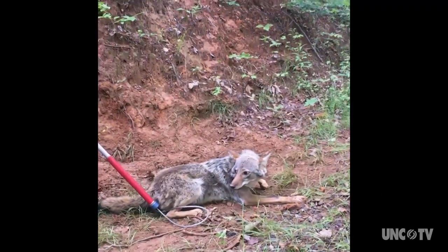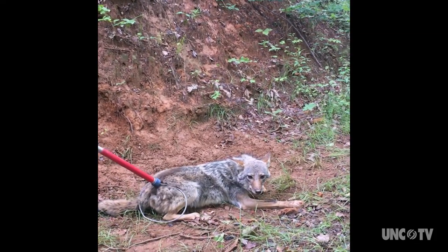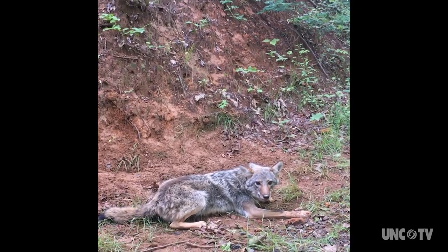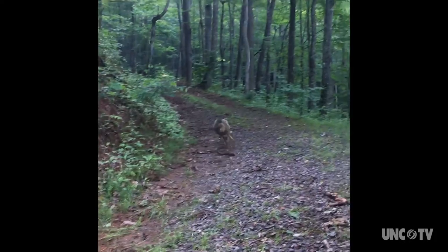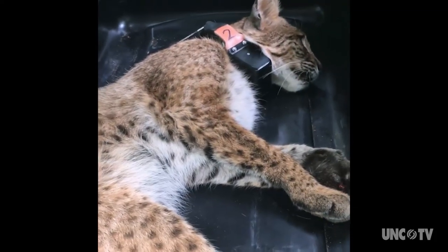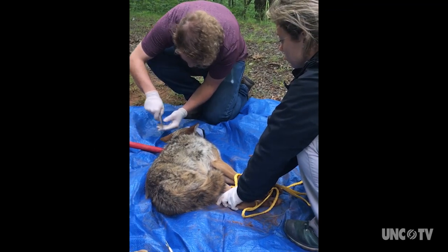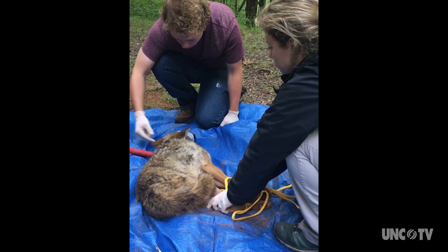The collars collect hourly data for five days on where the animals are. When resources are plentiful, animals generally aren't going to spend the time and energy it takes to defend a territory. But when resources start becoming limited, that's when they'll start defending and fighting for their resources and space.